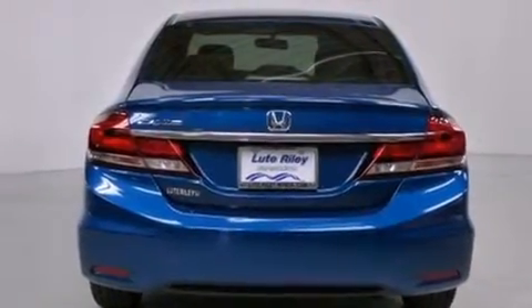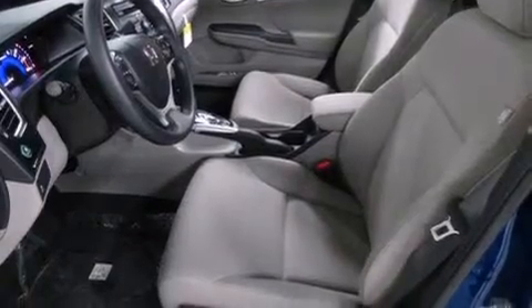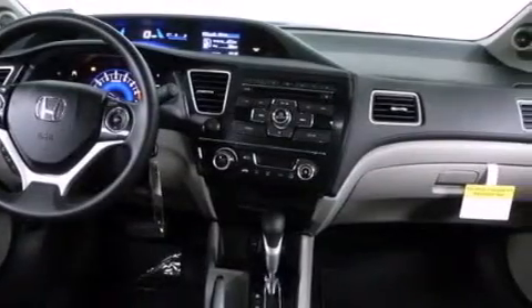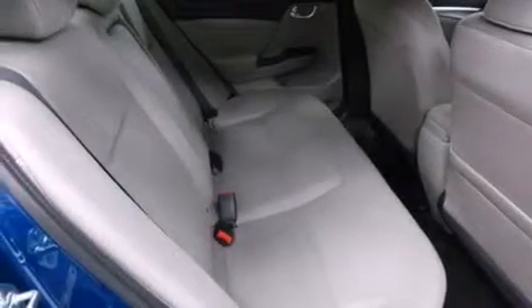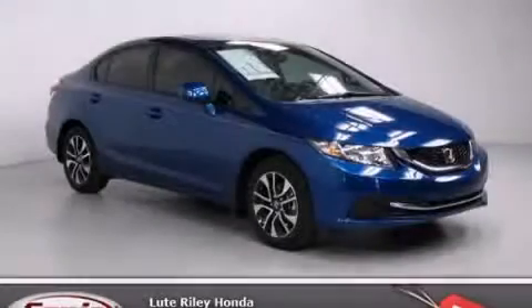Additional features include traction control, four-wheel disc brakes with ABS, a keyless entry system, and an automatic climate control system. With an EPA estimated rating of 39 miles per gallon on the highway, fuel efficiency is still high on the list of priorities. Stop by today and test drive this vehicle for yourself.